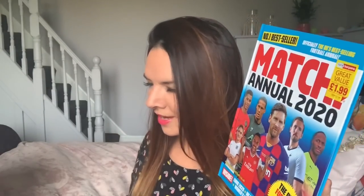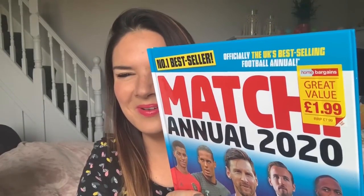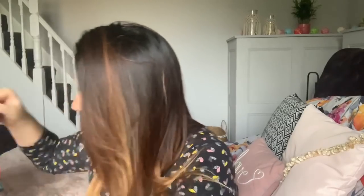I bought Toby a little Christmas present — a Match annual 2020 for £1.99, as the price was on it. I'll probably give it to him before Christmas because we're going away on holiday for Christmas. He is absolutely football mad.